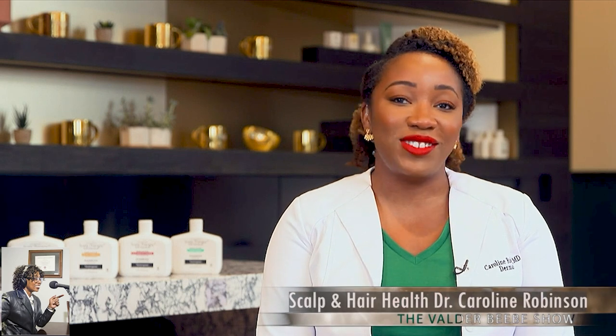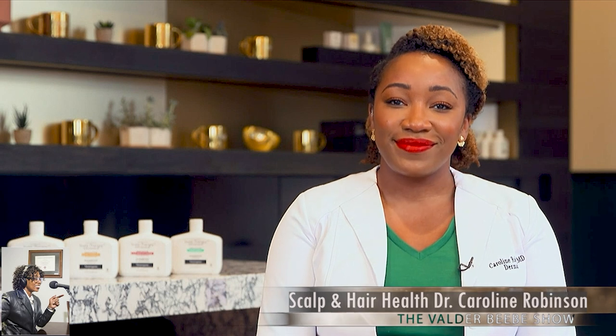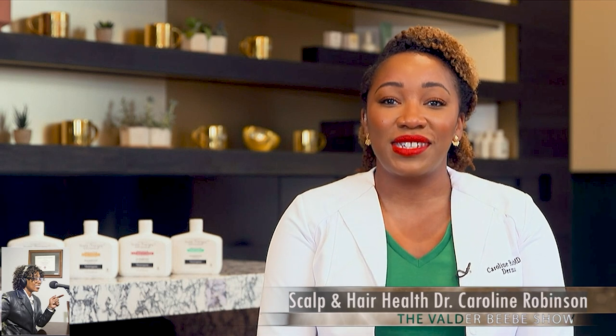Dr. Robinson, thanks for stopping by the studio to talk about our hair. I really appreciate it. No worries, thank you so much for having me. Have a great day. You too. Take care.